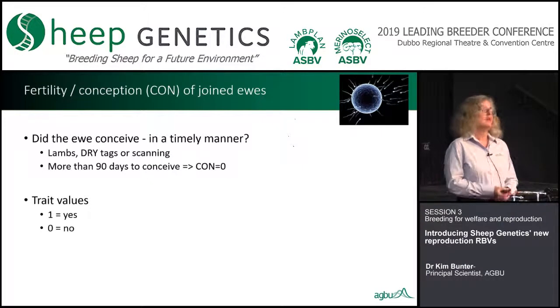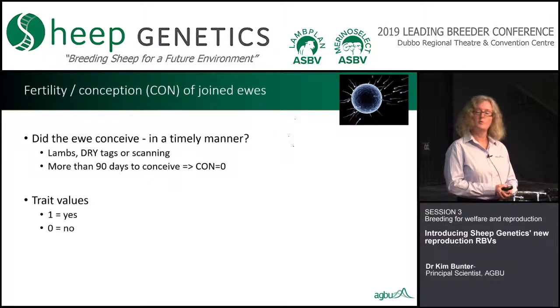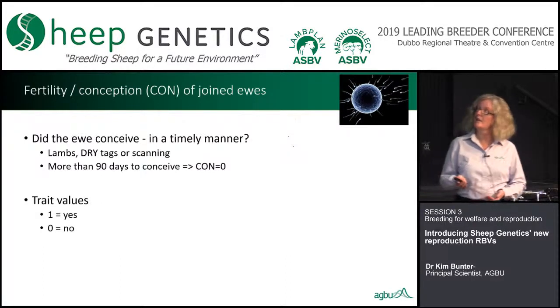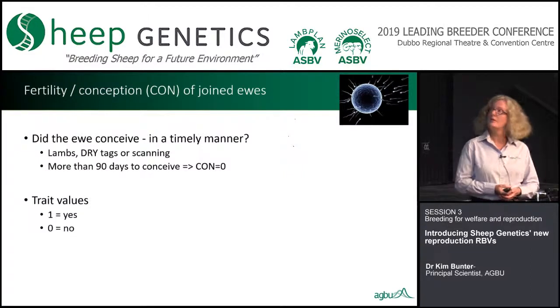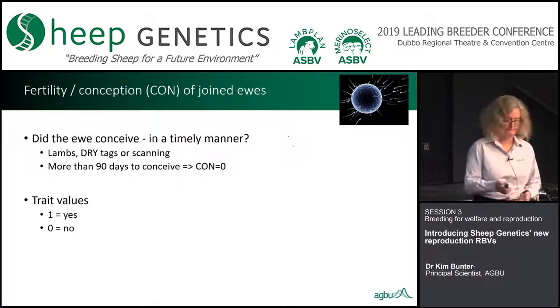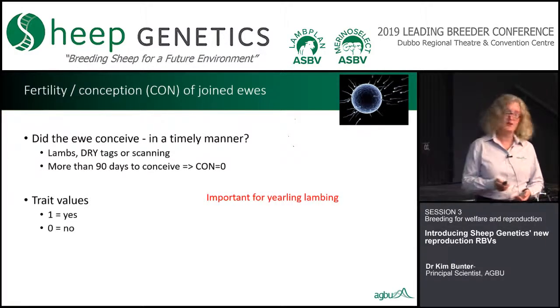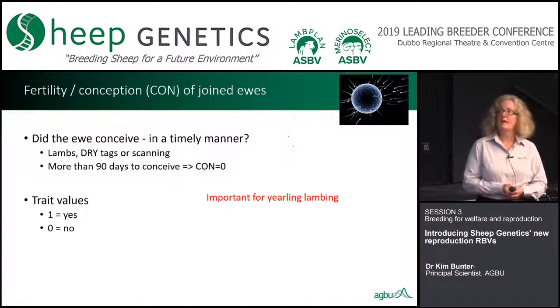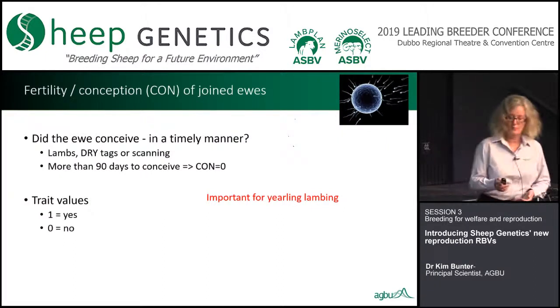We're going to have three phenotypes. The first is conception — did she conceive or not? We've put a proviso on this because not everybody joins for a short joining period. If you're allowing a very long joining period, it's not a fair comparison between a ewe that conceived 90 days after ram entry versus one that conceived within the first cycle. So we do adjust for that. We'll take information from lambs, dry tags, and pregnancy scan. It's a yes or no trait. It's very important for yearling lambing because it picks up puberty, and less important for mature ewes, but we analyse both.